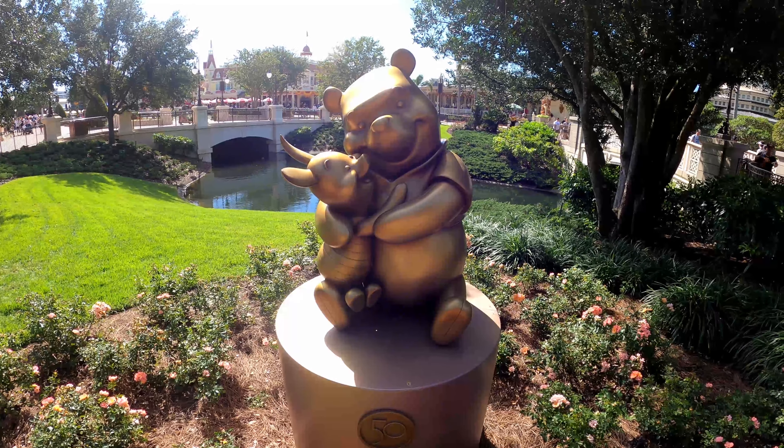Out near the courtyard from the spire that has Jack and Gus Gus, right in front of the popcorn stand by Tomorrowland, we have Dumbo and Timothy Mouse. Dumbo's 50th anniversary crest is built into the base of his statue. This is a really cool statue with some nice detail. Let's keep moving on in the park because we've got more of these to find.